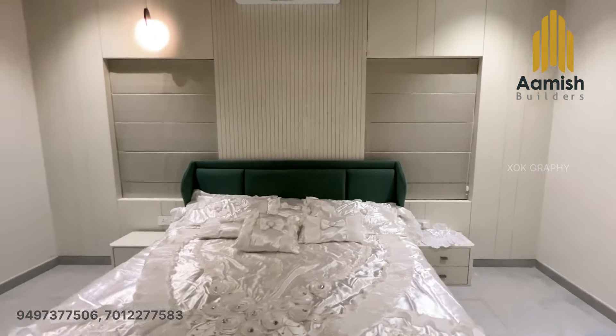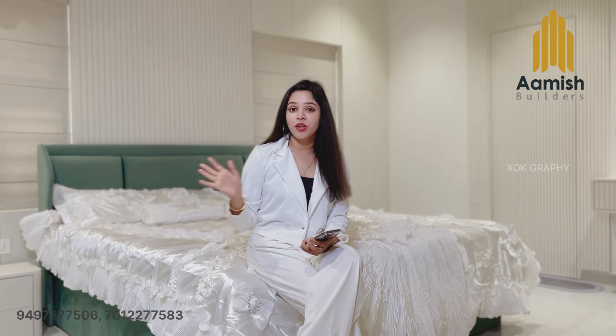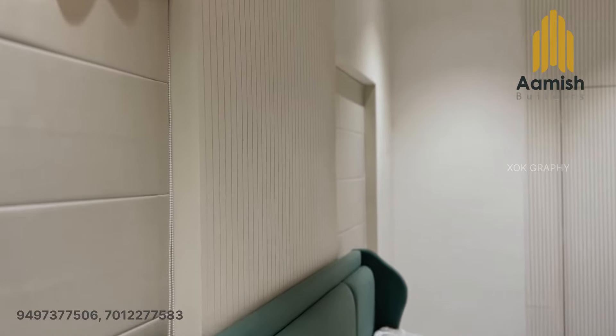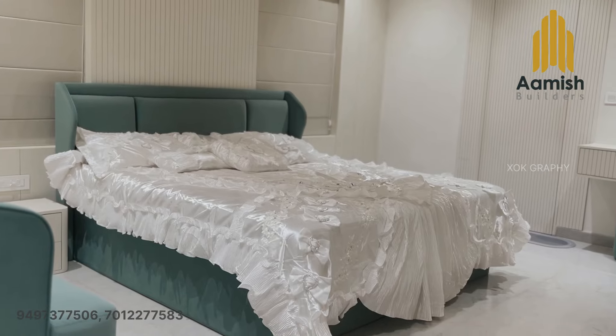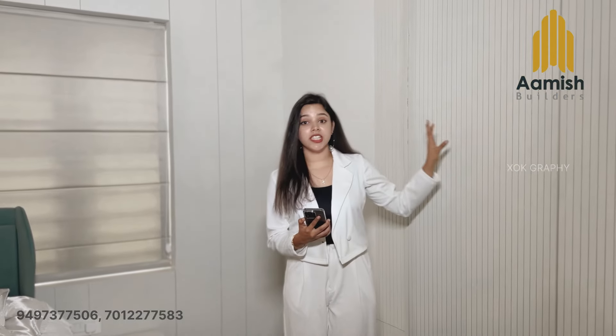This is the master bedroom. Here is the finishing — there are textured walls and a multi-PU finish. There is an armchair and headboard, with a pale green color as the color combination. The washroom also has a multi-PU finish.